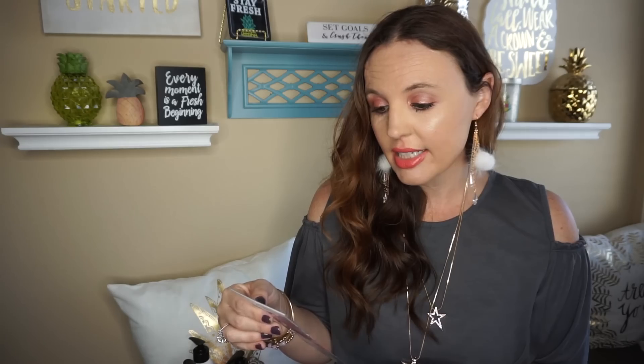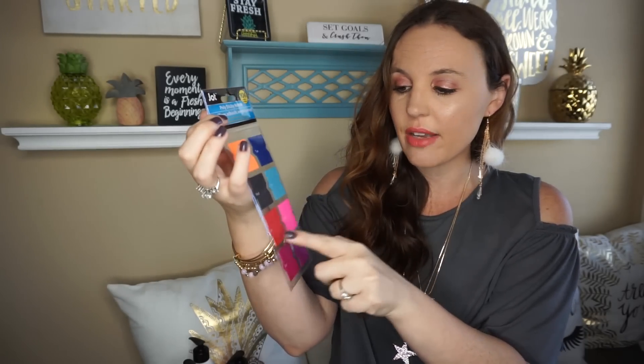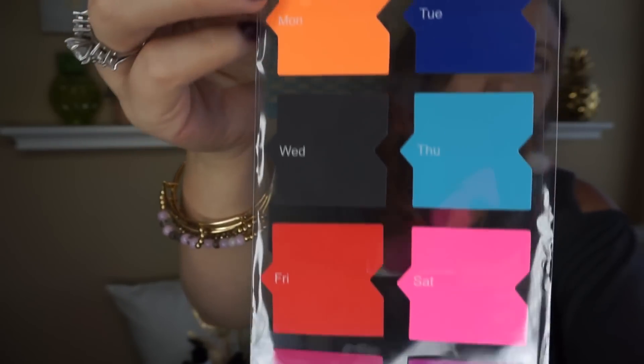I did find some stationary items. These are by Jot and you get 106 sticky notes. I really like these — they come in different colors and they're labeled Monday, Tuesday, Wednesday, Thursday, Friday, Saturday, Sunday, and then you get a blank one too. I just thought those were really cool.